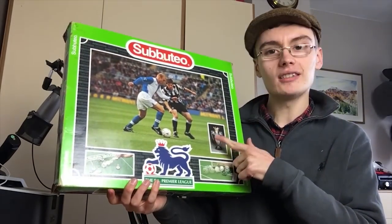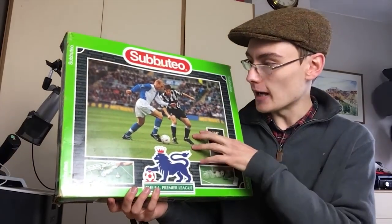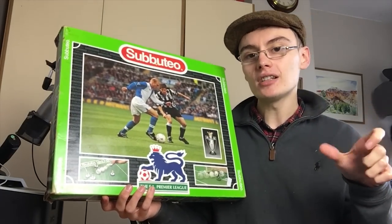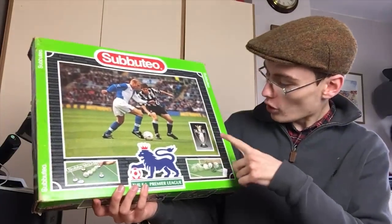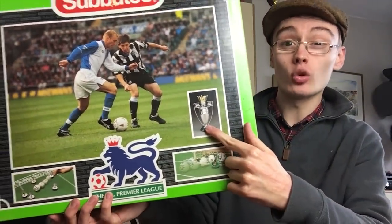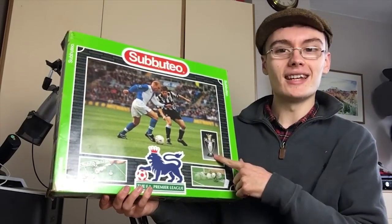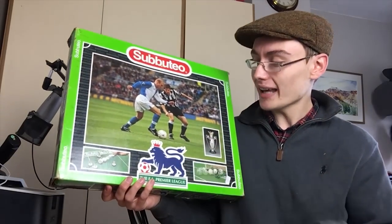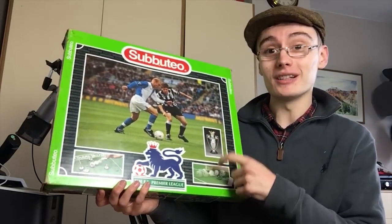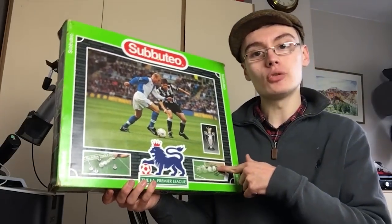I checked completed and sold a couple of days ago and I think the top end for a complete set is about 30 to 40 quid. I haven't checked this one yet to see if it's complete. It has got the trophy in there — I've sold that trophy on its own for 15 quid before, so even if it isn't complete, the trophy alone makes it worthwhile.